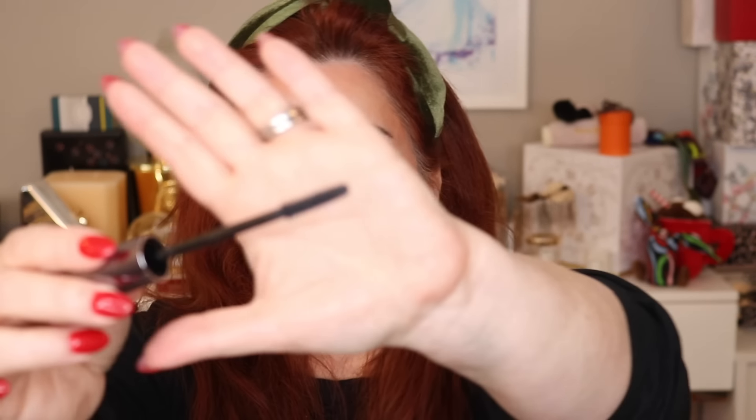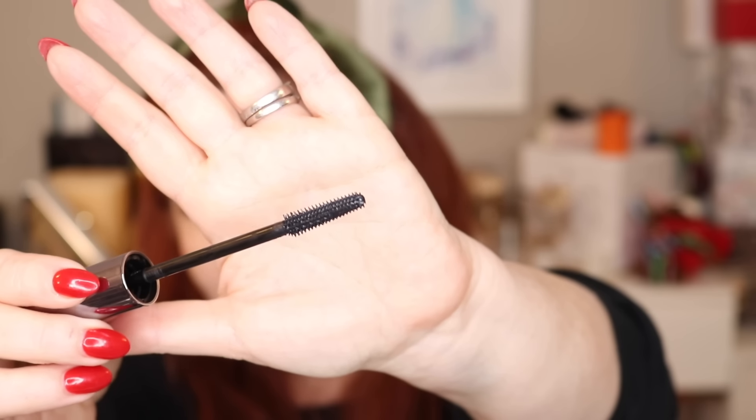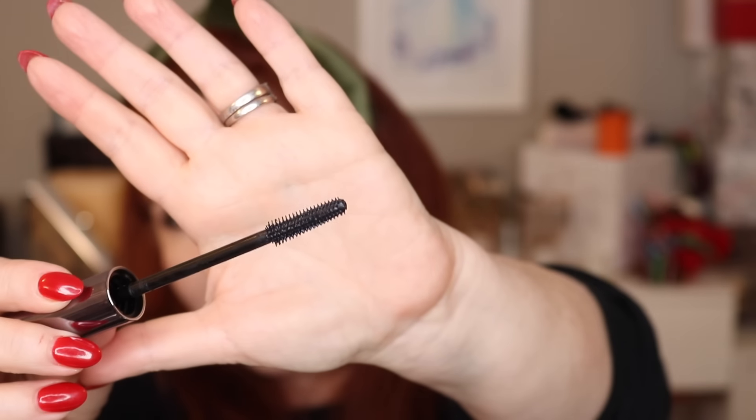I'm also using the Milk Makeup Kush Hyrule mascara — trying this for about a month. It's a really nice mascara, more of a lengthening mascara than a volumizing one. I have nothing negative to say. It's got one of those prickly brushes, but I've gotten more used to those lately. If you're looking for something that catches every lash and gives good lengthening, I think you'll like this one.